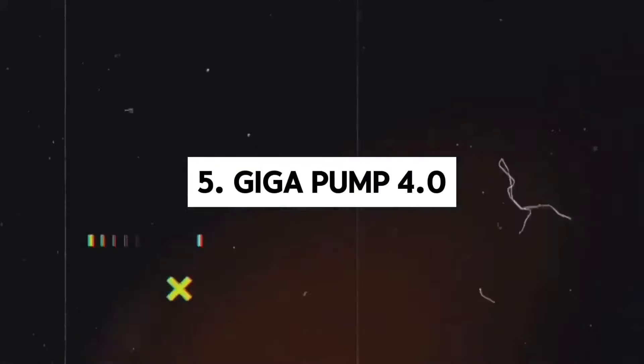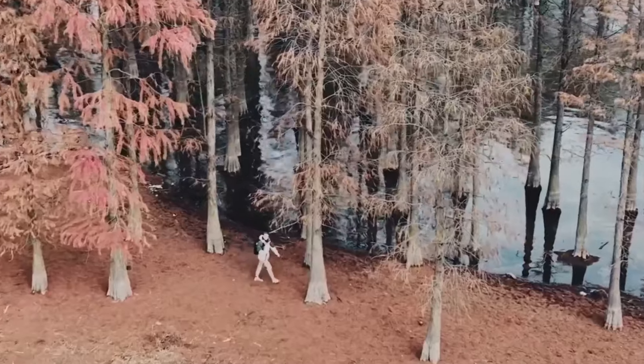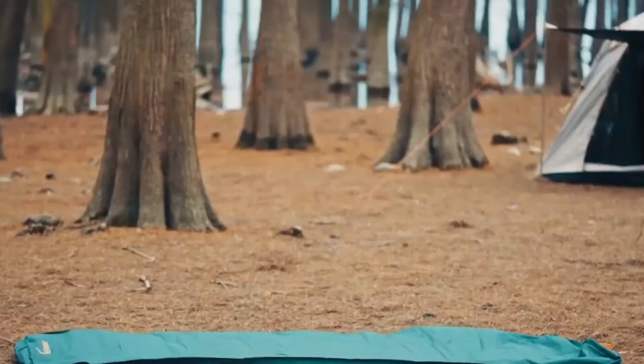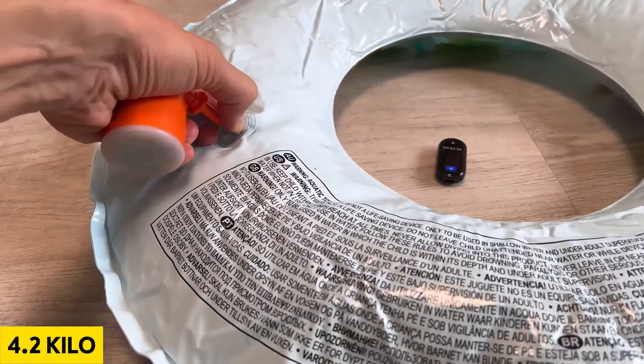Introducing the Gigapump 4.0, a game changer in inflatable devices. This versatile gadget goes beyond merely inflating tents — it serves as an inflatable pillow, air mattress pump and more. With an impressive pressure capacity of up to 4.2 kilopascals, it eradicates the hassle of manual inflation.